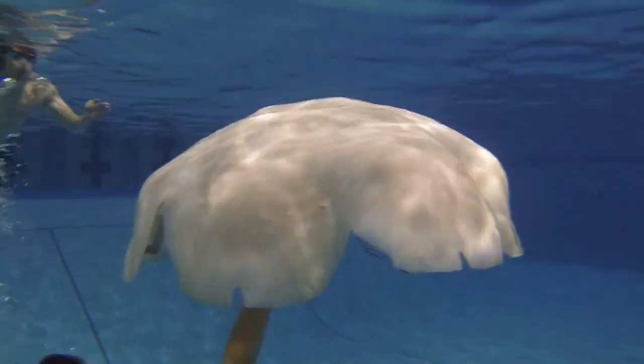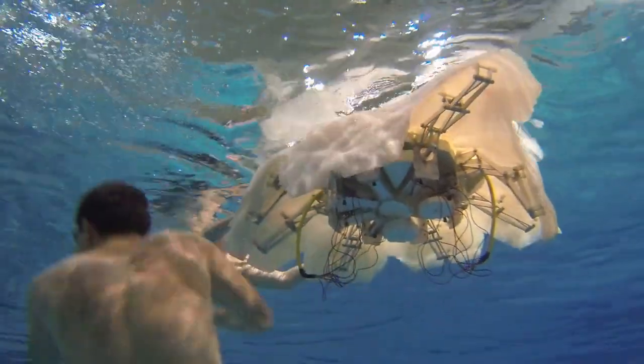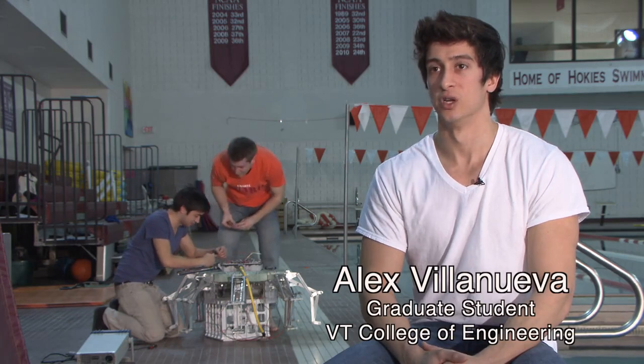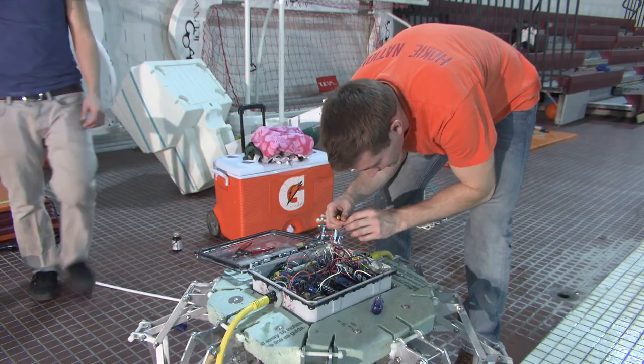The first step is to understand the fundamentals of propulsion mechanisms utilized by nature. We're dealing with a type of propulsion that's not commonly studied — it's not like a boat or a submarine where we have flexible parts. We've got a lot of parts moving, and there are a lot of challenges.